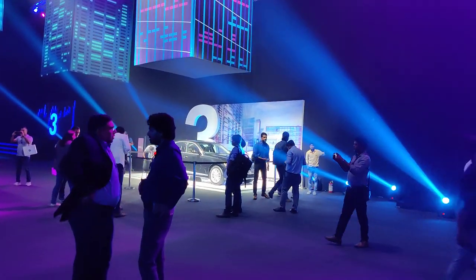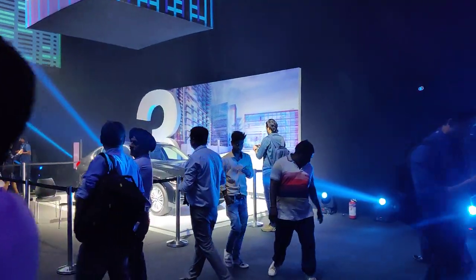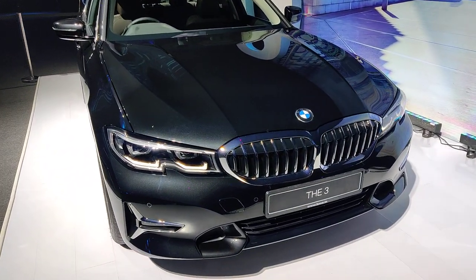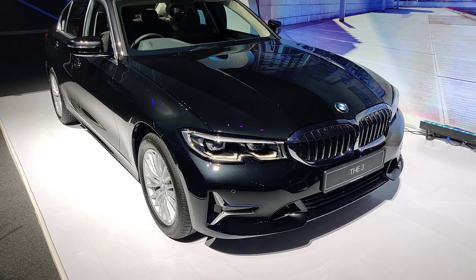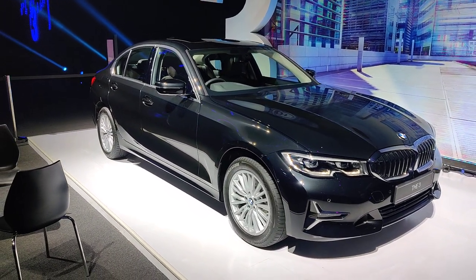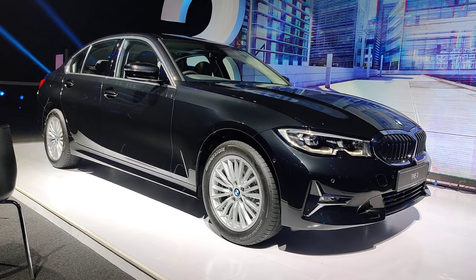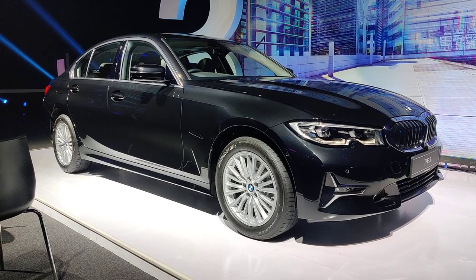This entry-level one is at 41.9 lakh rupees. You still get the same levels of BMW sophistication — the handling, the drive — and then you have financial services from BMW, including a buyback scheme of up to 23 lakh rupees for your 3 Series after a few years. So 41.9 lakh rupees is the price you pay to get into the new 3 Series in India, ex-showroom Delhi.